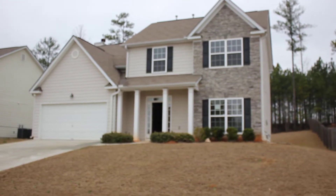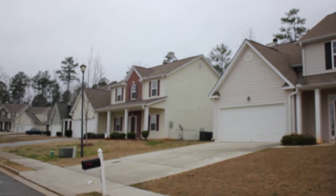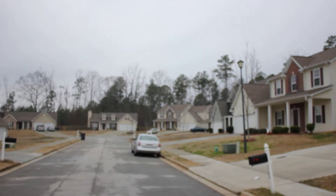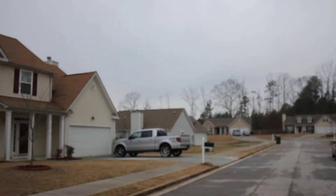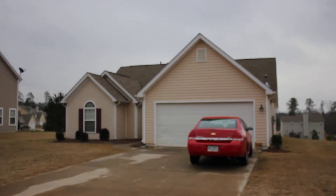Hi, this is Anthony Salmeri with National ERA Servicing. Today we are here on February 14th at 100 Stone Ridge Way in Covington, Georgia. This is in the Stone Ridge Subdivision.